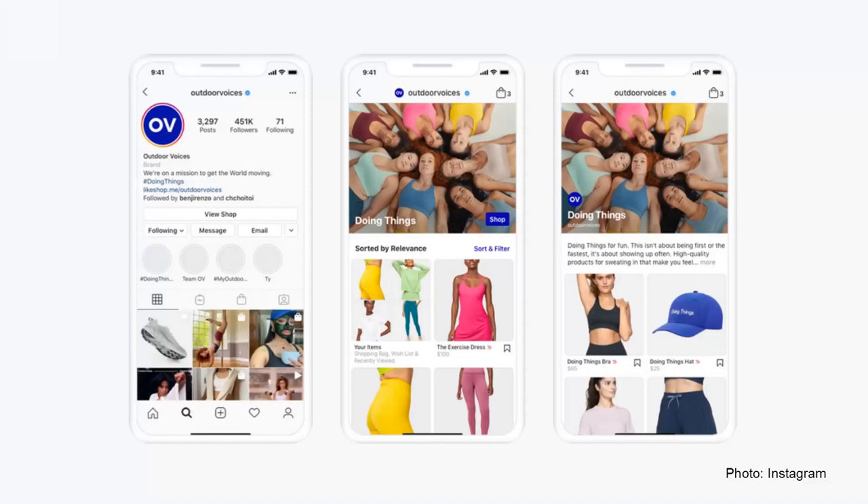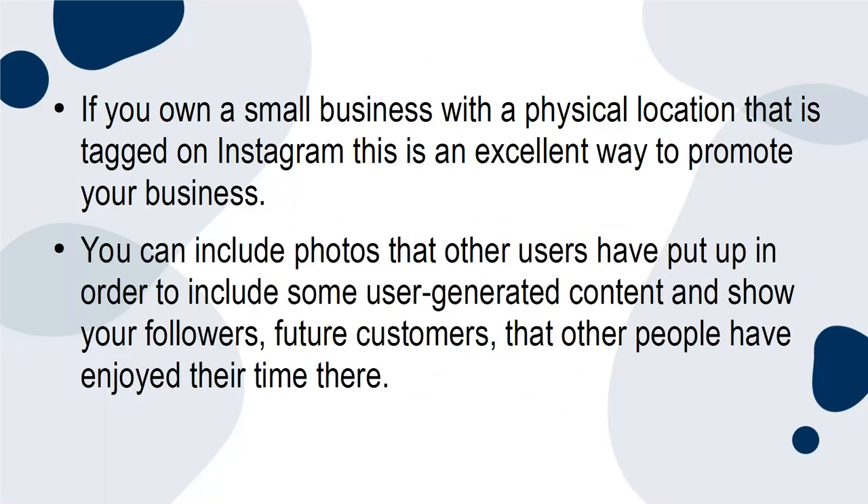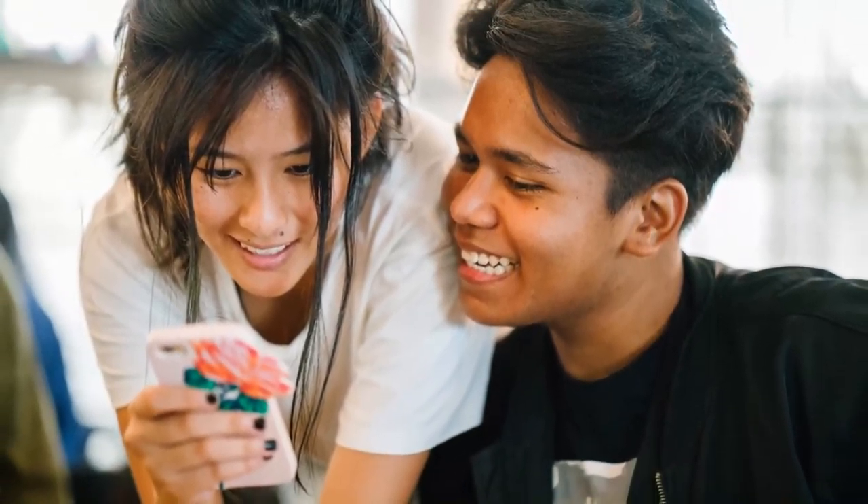You can also use specific guide features to recommend products that are tagged on the Instagram shop features, as well as physical locations. If you own a small business with a physical location that is tagged on Instagram, this is an excellent way to promote your business. You can include photos that other users have put up in order to include some user-generated content and show your followers — future customers — that other people have enjoyed their time there. This is a way to amplify the word-of-mouth marketing that many businesses rely so heavily upon.